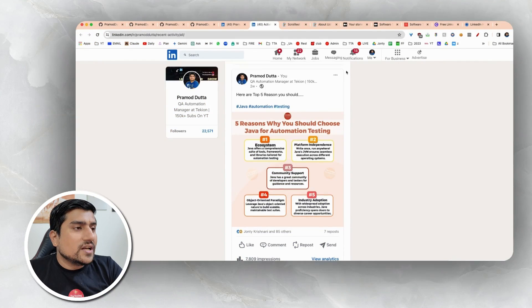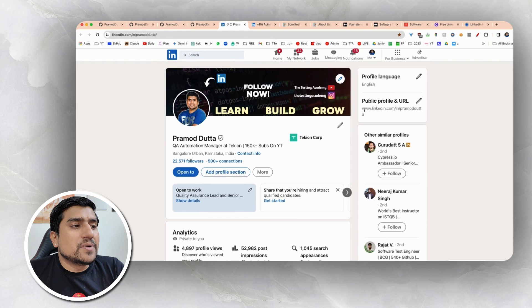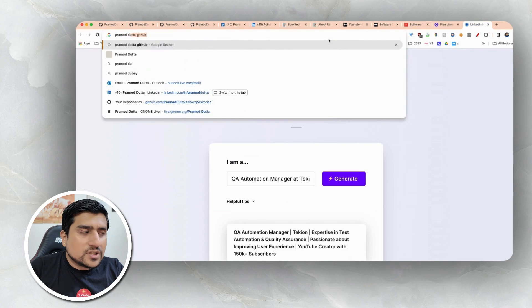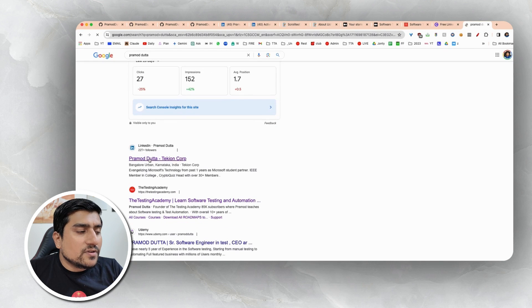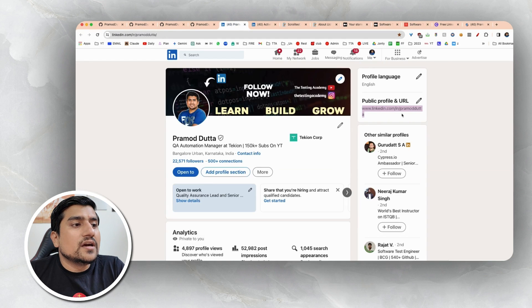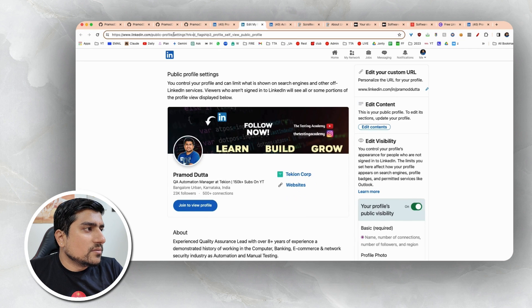That is why I call this a LinkedIn portfolio, not just a profile. One more thing — I have also customized my public URL, which helps. For example, if you search 'Pramod' without GitHub, the first link will always be LinkedIn. I have customized my link. Go to LinkedIn slash public settings slash settings and create your own customized link — for example, if your name is Amish Sharma, just use 'Amish Sharma'.